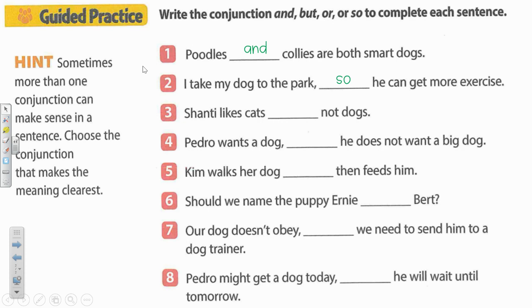Number three. Shanti likes cats blank not dogs. Okay, here they are showing a difference. So Shanti likes cats but not dogs.